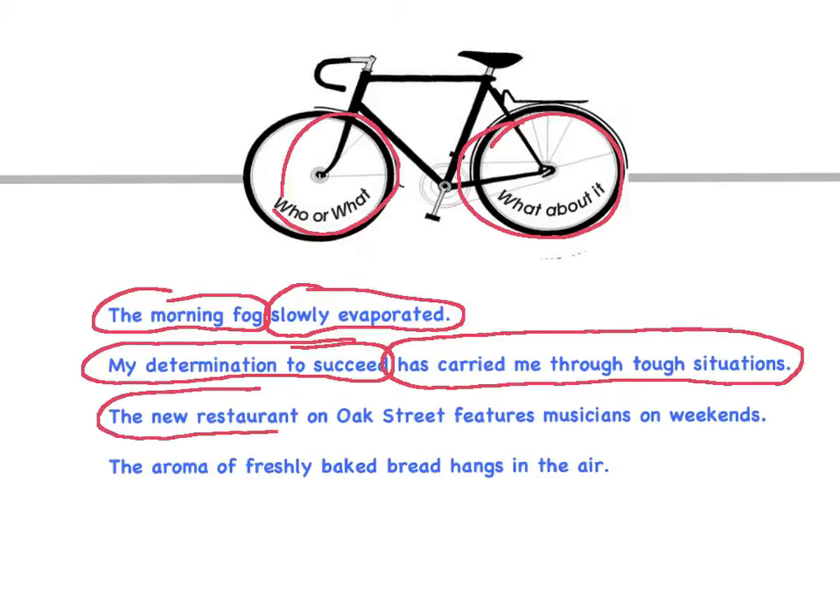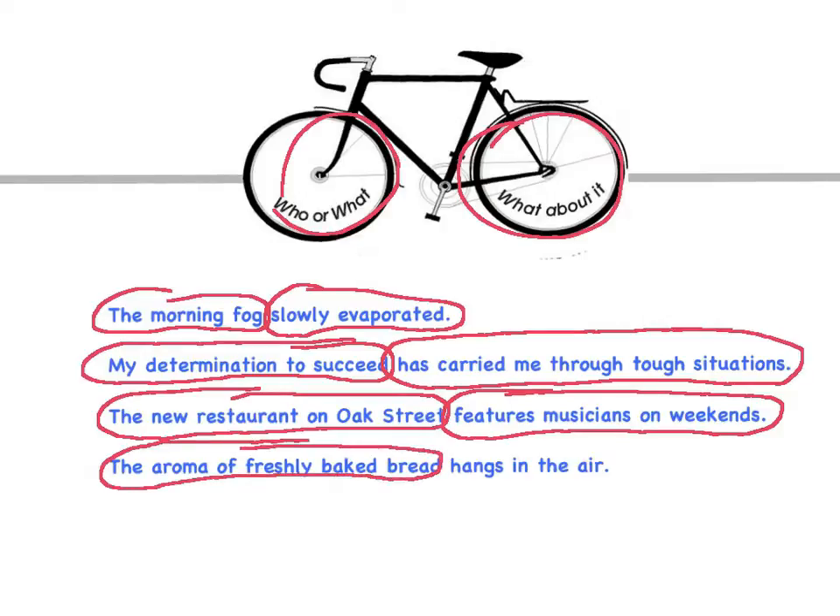And the last one: 'The aroma of freshly baked bread hangs in the air.' Who or what? The aroma of freshly baked bread. And what about it? Hangs in the air. Notice that there's no comma between those two wheels — the morning fog slowly evaporated, no comma there, nor on any of these. Putting a comma between the two wheels is a common mistake. Some people put the comma in there because that's where we would pause when speaking, but that's a mistake. Don't put a comma there. The wheels need to connect directly.